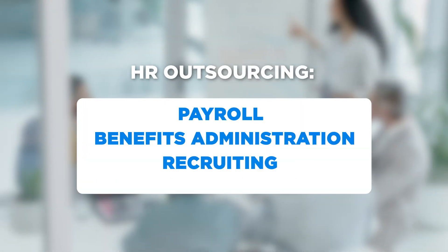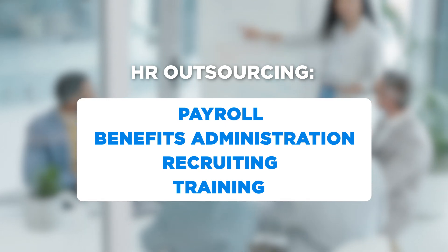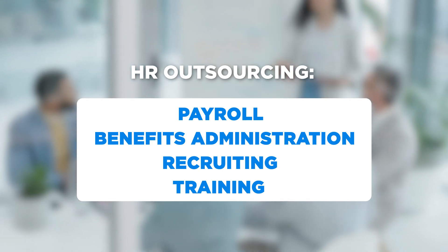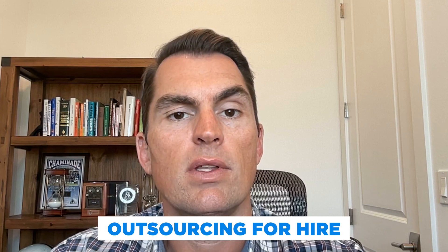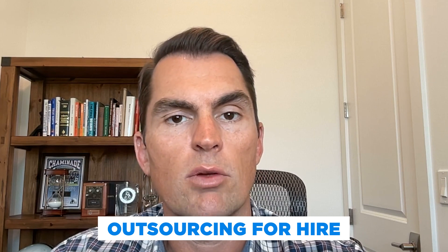HR outsourcing can include a wide range of services: payroll, benefits administration, recruiting, and training. Now if you're looking at a pure HR outsourcing company, essentially you're outsourcing for hire. They'll come in for a consulting fee and manage those different processes for you.